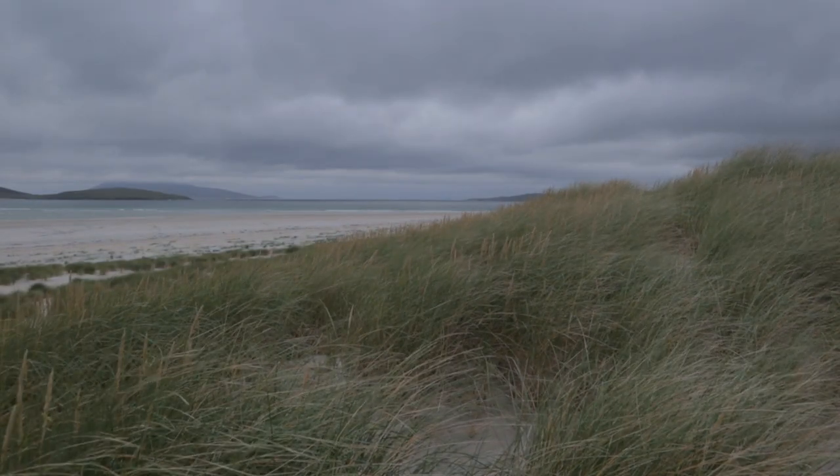I'm back down here at Luskentyre now and as you can see compared to yesterday it's a lot cloudier and greyer, but actually I think for the kind of shots I want to take this evening that's going to work okay. As I was driving over I noticed that the mountains on the other side of the water are all quite obscured by cloud, so I think I've made the right decision coming to a different part of the beach and going for a different shot this evening.